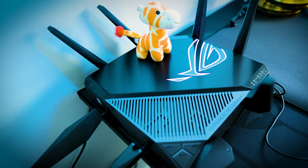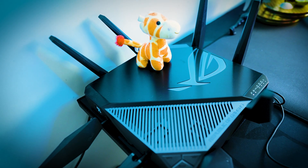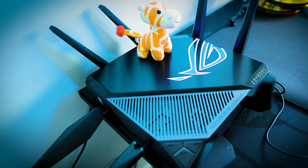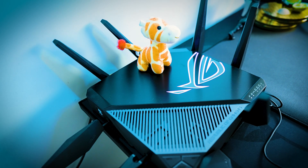The third router I have to mention is Asus's AXE 11000. It is one of the first Wi-Fi 6E routers that came out on the market and it has really excellent features. This router is also a tri-band router — it does have 2.4 gigahertz, 5 gigahertz, and 6 gigahertz connections.